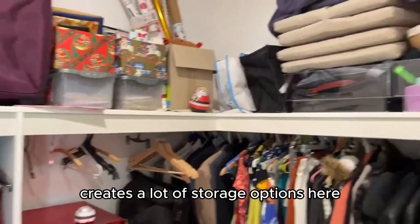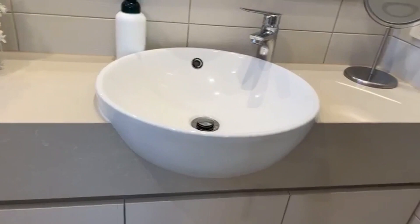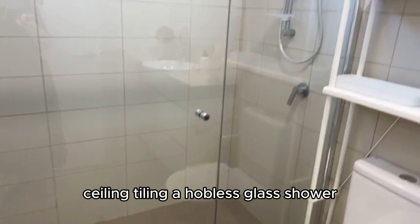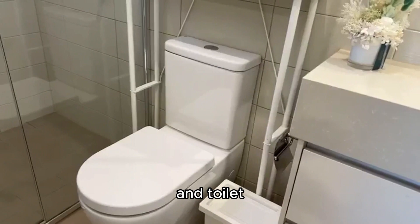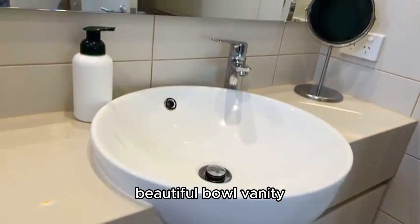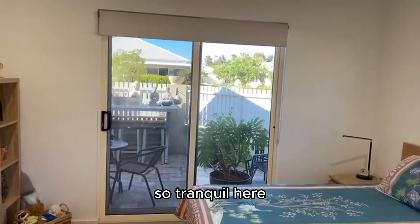Walk-in robe — that extra ceiling height creates a lot of storage options here. You could get that fully customised with double hanging. It's an amazing space. And then a beautiful ensuite with gorgeous finishes — floor to ceiling tiling, a hobless glass shower with a highlight window to let natural light in, toilet, and a beautiful bowl vanity. So tranquil in here.